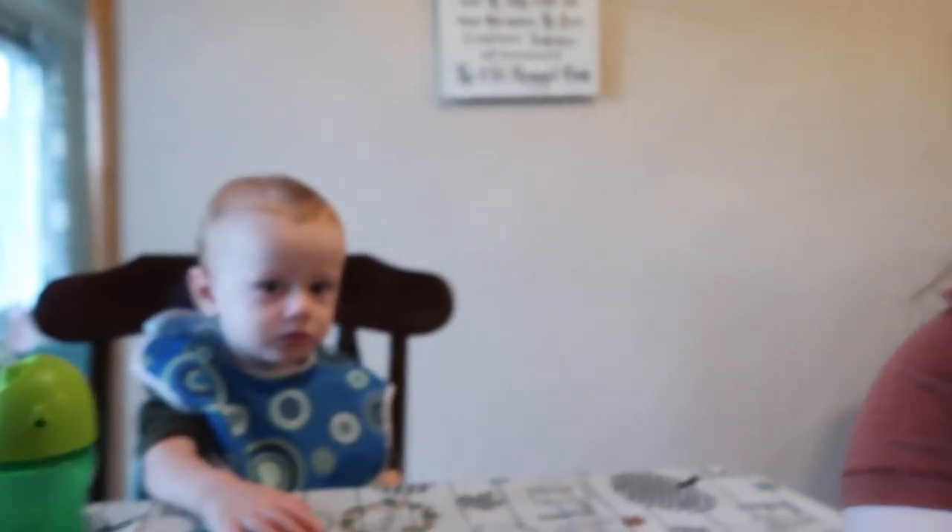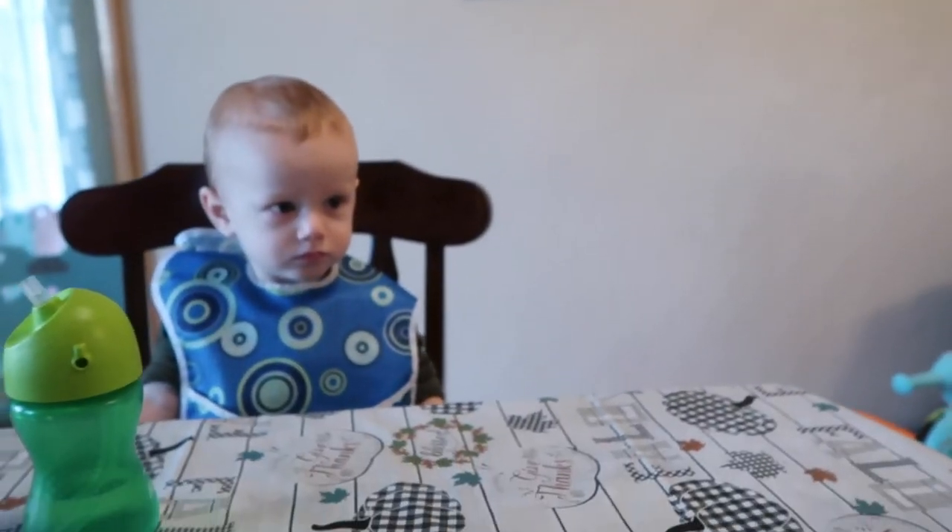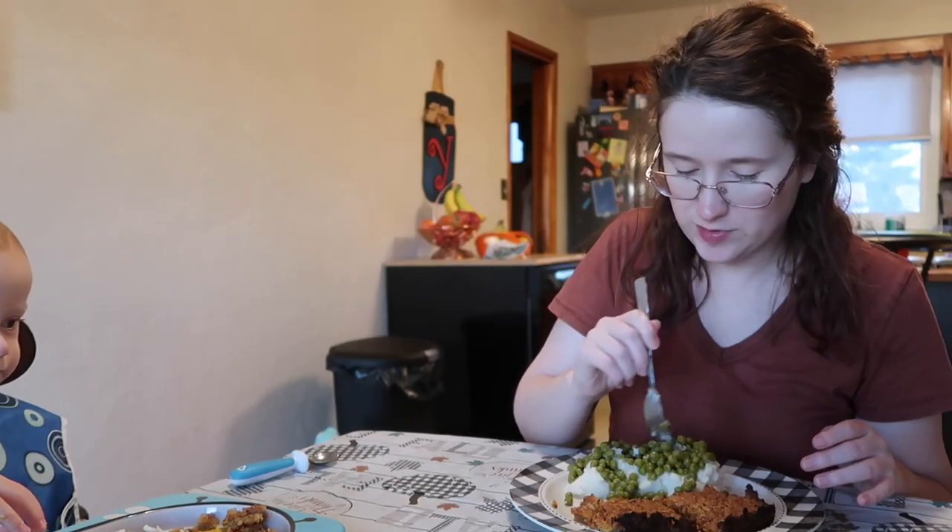Hi guys, I'm going to end this vlog here. Me and Milo are about to eat supper — my husband is going to be a little bit late and we have errands to run. It's kind of a tradition that when we run errands in the evening, we stop and get a Chick-fil-A milkshake on the way home as dessert. I hope you guys liked this video — if you did, please give it a thumbs up and subscribe. Bye guys! Do you like mashed potatoes?